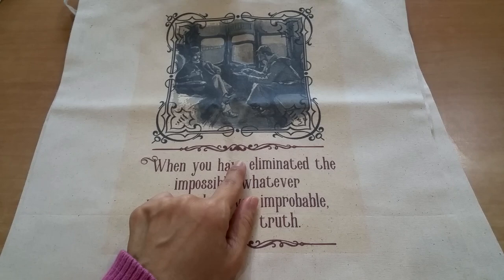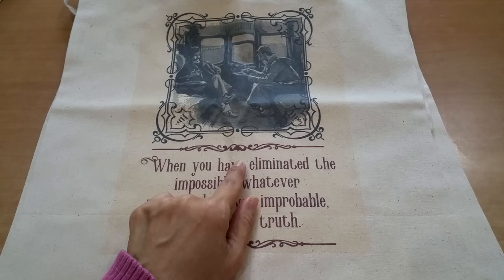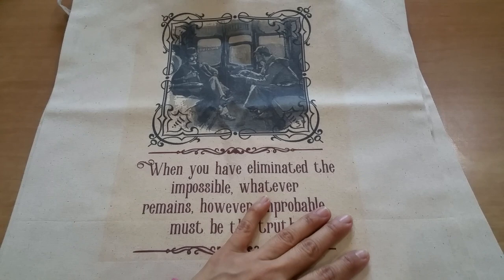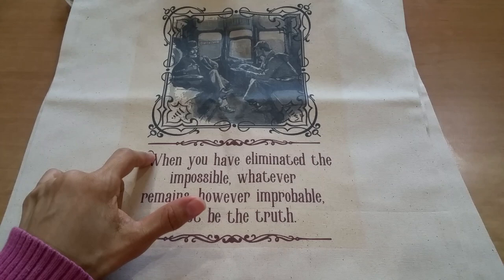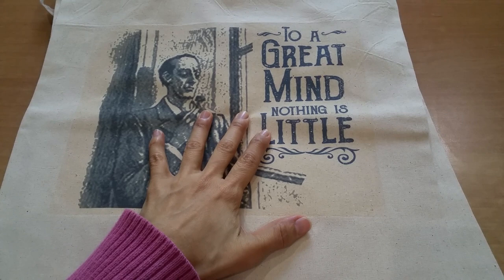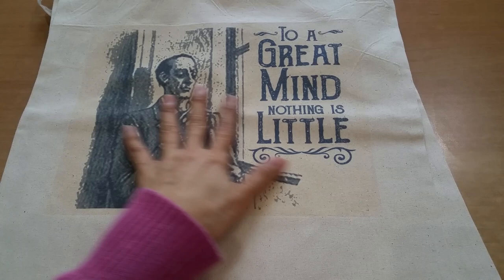This one I thought was really nice. The great thing about the shop is you get to decide on your color. This is one of the classic illustrations, I think from the Strand magazine, when these stories were originally published. I love the scroll work. She's got the quote: 'When you have eliminated the impossible, whatever remains, however improbable, must be the truth.' And then this one: 'To a great mind, nothing is little.' I picked kind of a dark blue print for this one.